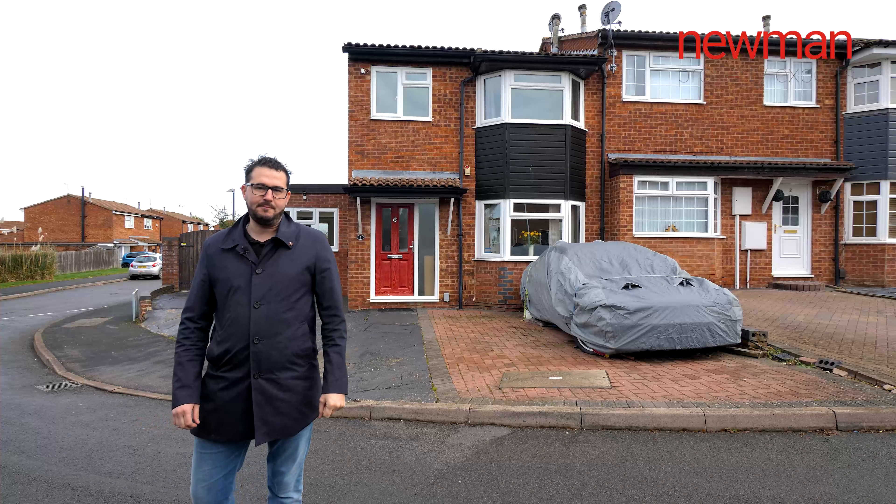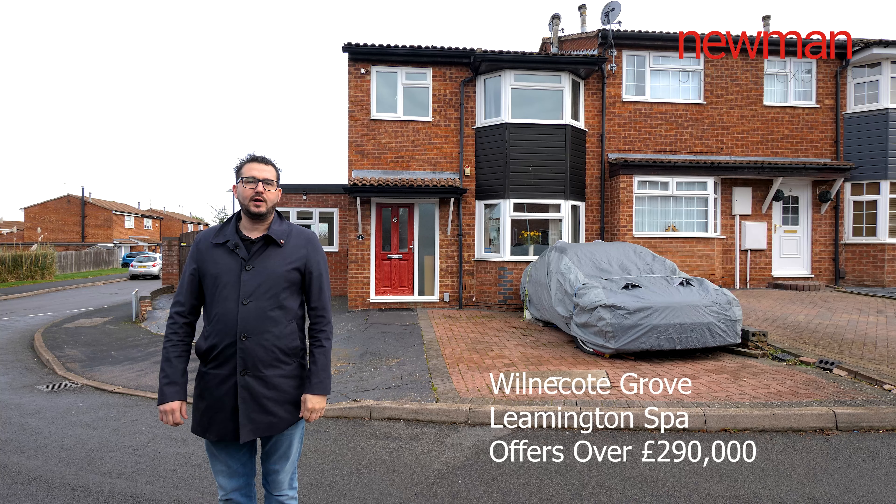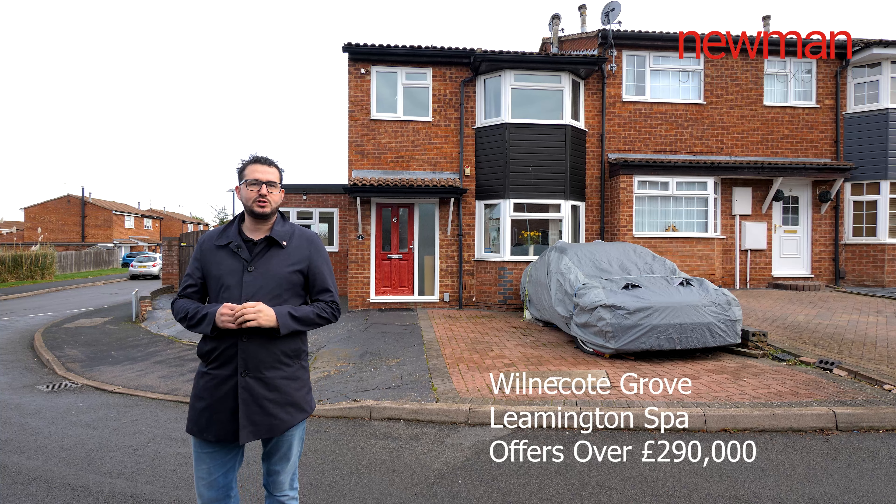Hi, Leamington Spa's property expert. Today I'm outside Wilham Cutgrove in Leamington Spa and I'm bringing to the market this four-bedroom, two-bathroom end-terrace property that's coming to the market for offers over £290,000. Follow me inside and I'll give you the tour.